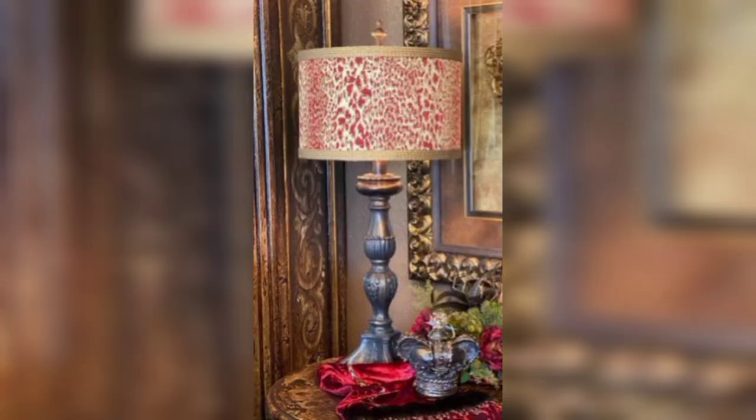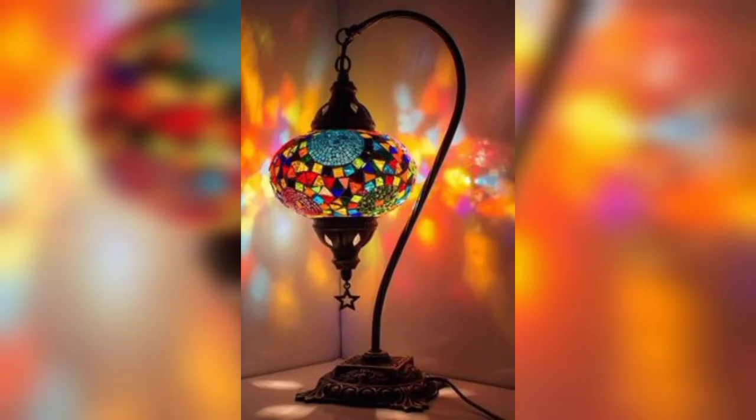Nature-Inspired Elegance: Bring the outdoors in with a lamp adorned with a delicate tree branch or leaf design, casting beautiful patterns on your walls when lit.